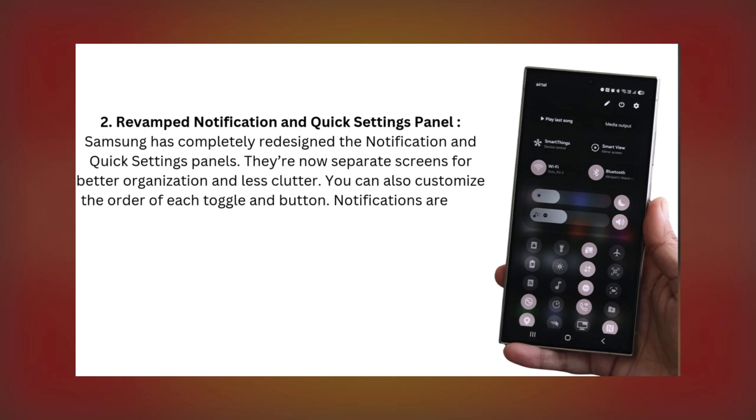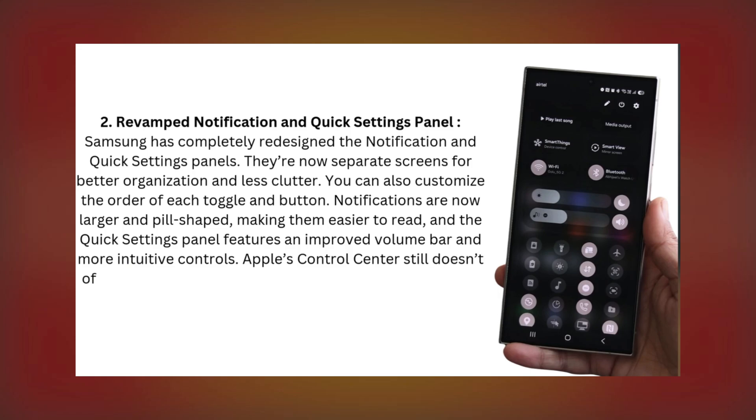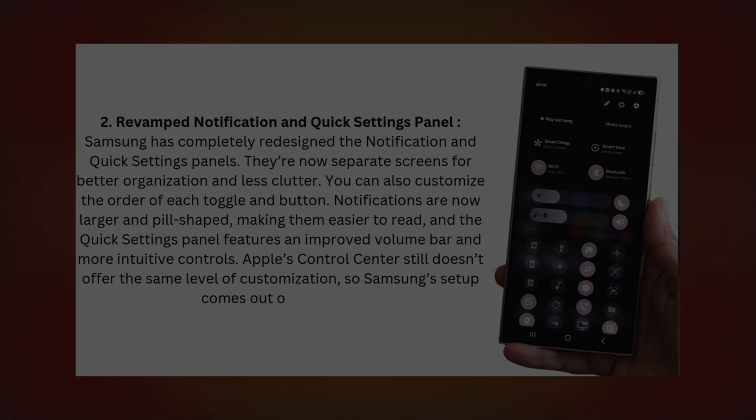Notifications are now larger and pill-shaped, making them easier to read, and the quick settings panel features an improved volume bar and more intuitive controls. Apple's Control Center still doesn't offer the same level of customization, so Samsung's setup comes out on top here.